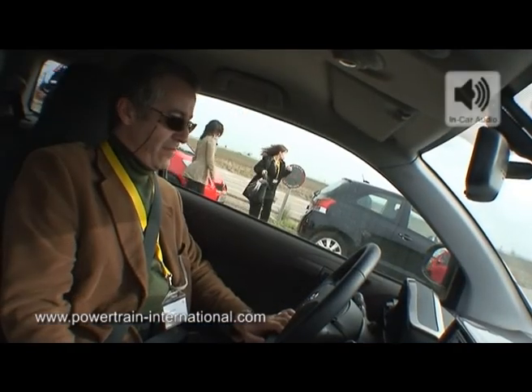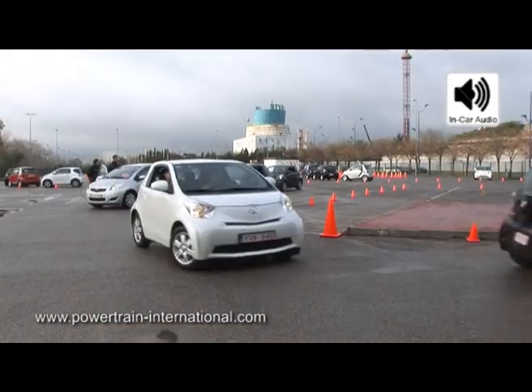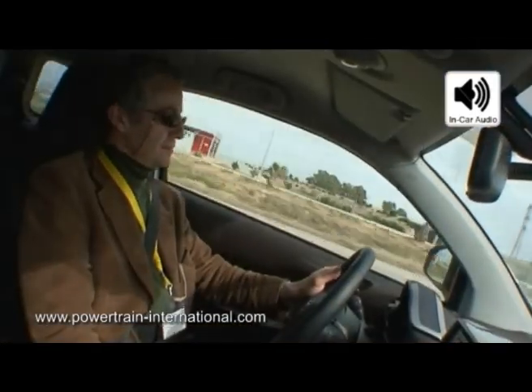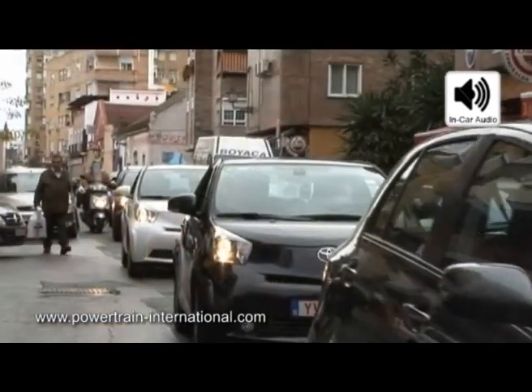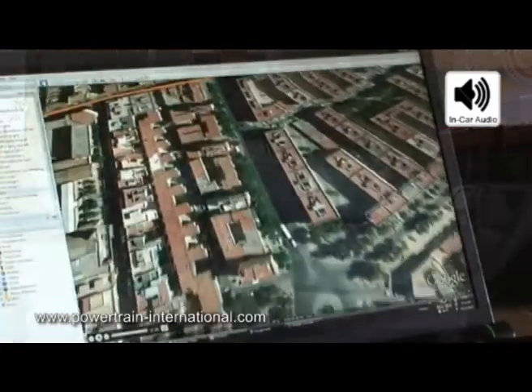iQ's maneuverability is exceptional. You'll find that you're able to guide iQ through the tight city streets with ease. The electric power steering provides excellent feel and with a best-in-class turning radius of 3.9 meters, iQ is fun and easy to drive in the city.